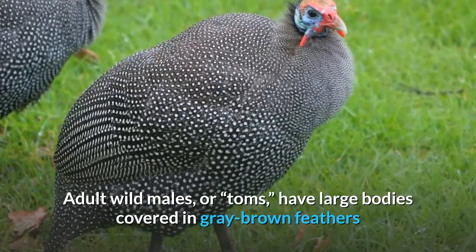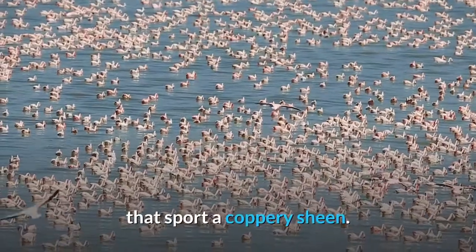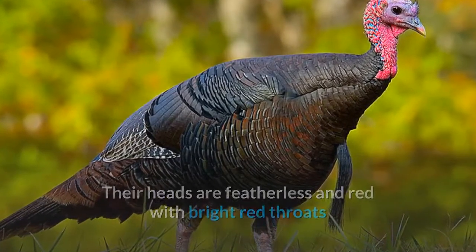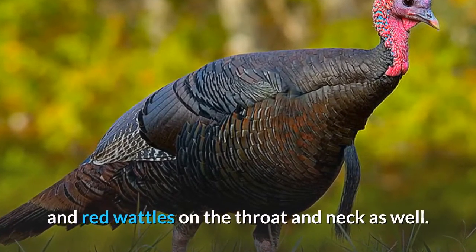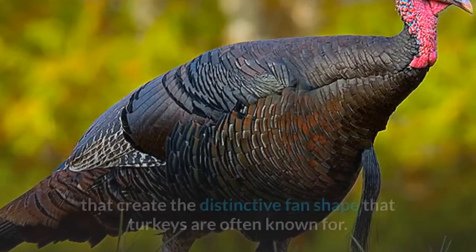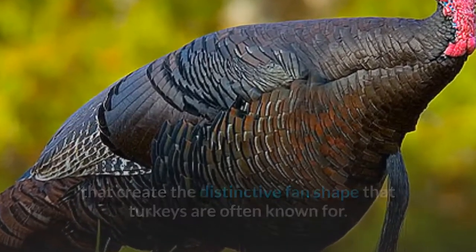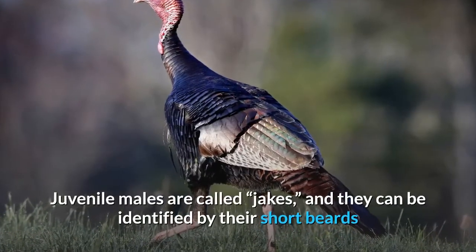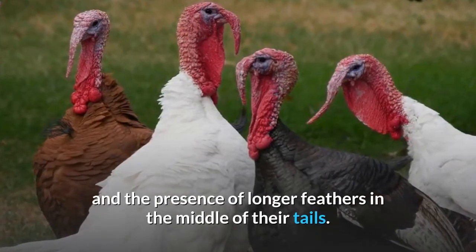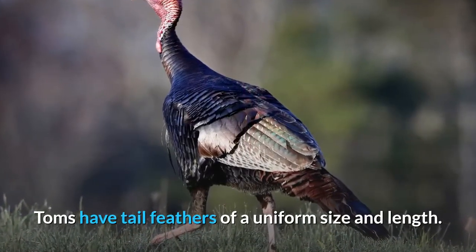Adult wild males, or toms, have large bodies covered in gray-brown feathers that sport a coppery sheen. Their heads are featherless and red, with bright red throats and red wattles on the throat and neck as well. They have long, glossy and colorful tail feathers that create the distinctive fan shape that turkeys are often known for. Juvenile males are called jakes, and they can be identified by their short beards and the presence of longer feathers in the middle of their tails. Toms have tail feathers of a uniform size and length.